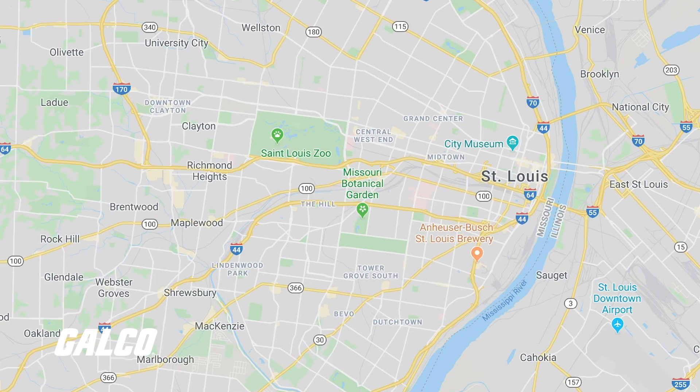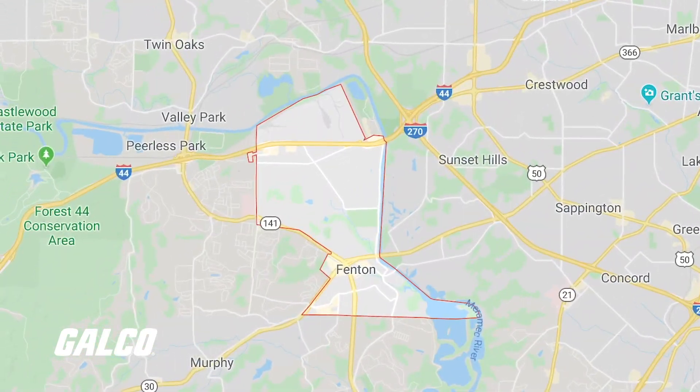So first off, can you tell me a little bit about Killark? Killark is located outside of St. Louis in Fenton, Missouri. We're part of the Hubbell harsh and hazardous platform. We've been in the area since the early 1900s.